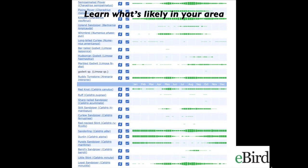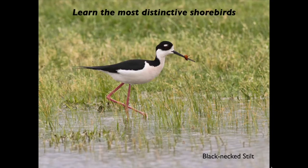It's also very helpful to learn what's likely in your area. There are bar charts that you can get on eBird — it's a great resource for learning what's around your area at different times of year. And it also helps to get to know the distinctive ones, which are of course easier to learn. Shorebirds do tend to form mixed flocks, so you can use species that you know as reference points for other species.